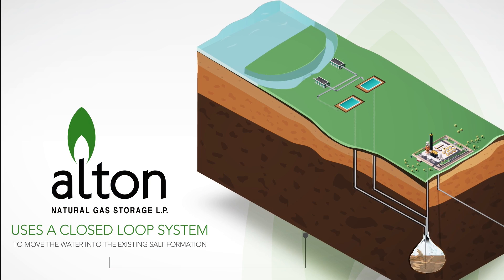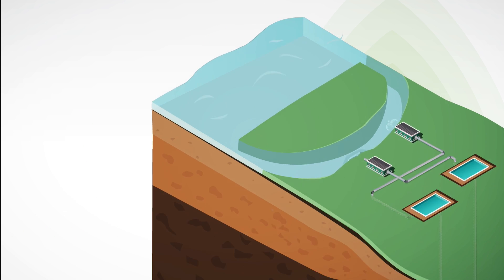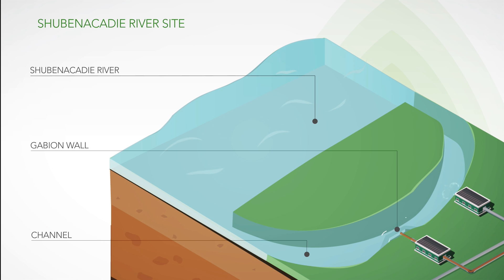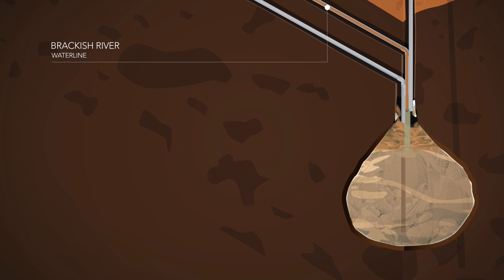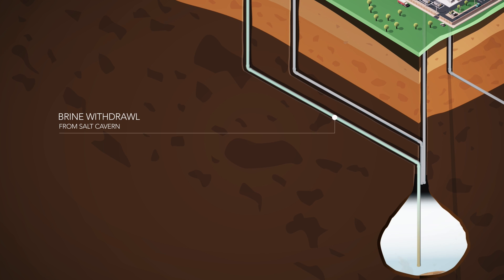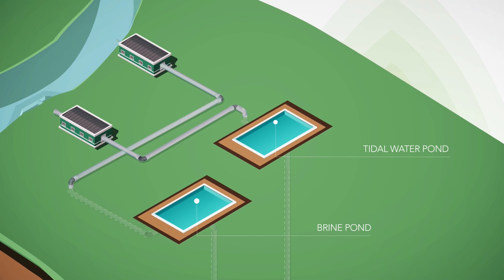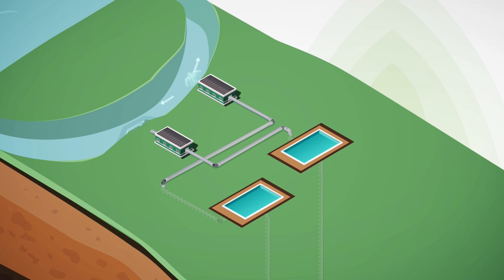At Alton, we're using a closed loop system to move water into the existing salt formation, slowly dissolving the salt and creating caverns for gas storage. Here's how it works: we pump tidal water from the Shubenacadie River to the salt cavern and cycle the water into the salt formation through a well to dissolve the salt. As the salt dissolves, it creates brine. The brine is cycled back up the well, leaving an empty space for natural gas storage.